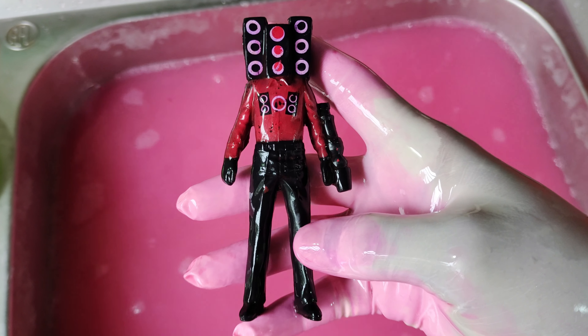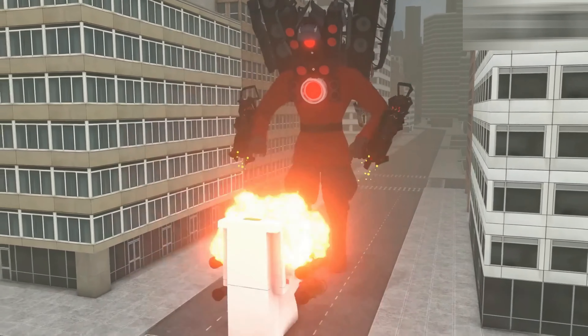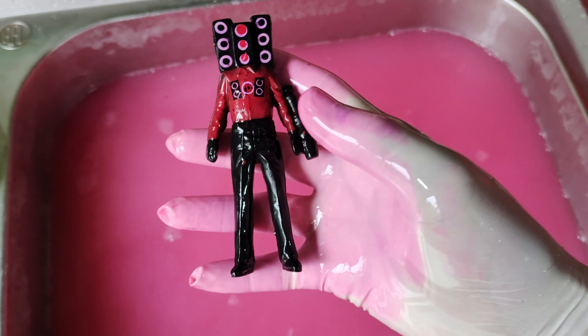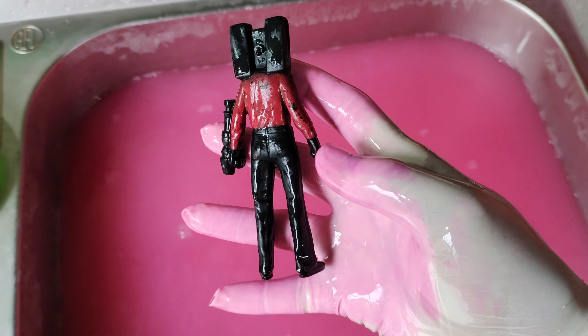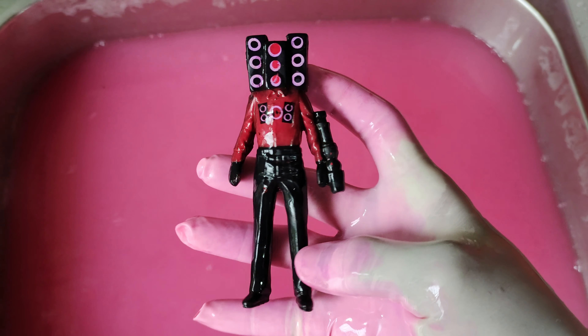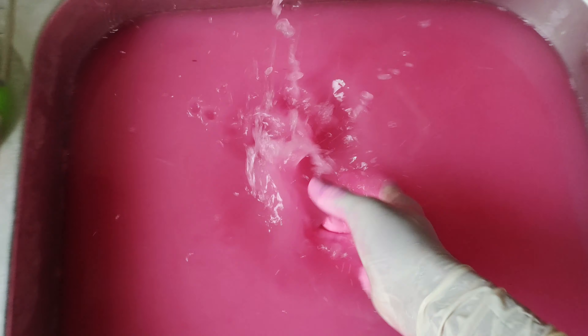Wow, this is Titan Man. Wow wow guys, it's looking very very nice. This is action figure, this color is black and red color. Wow, very very nice.